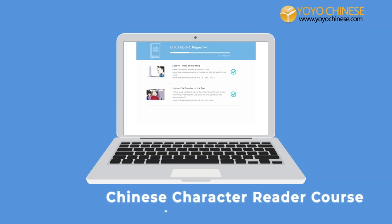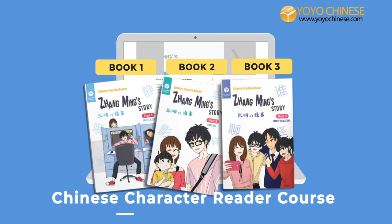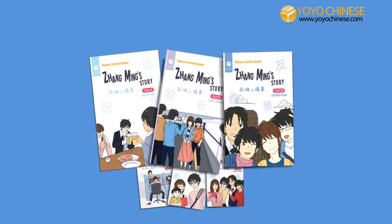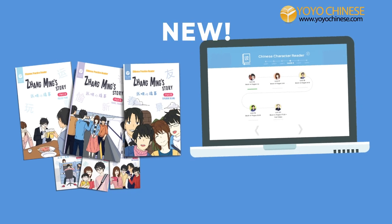We launched our Chinese Character Reader Course a few months ago with the first three original, fully illustrated Chinese language comic books we've created just for this course. Now we're excited to launch the next three books in the series with three new levels in the online course.